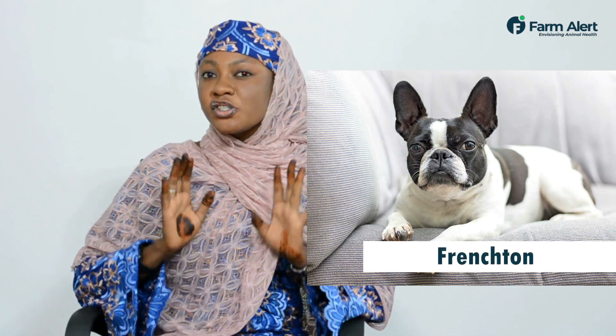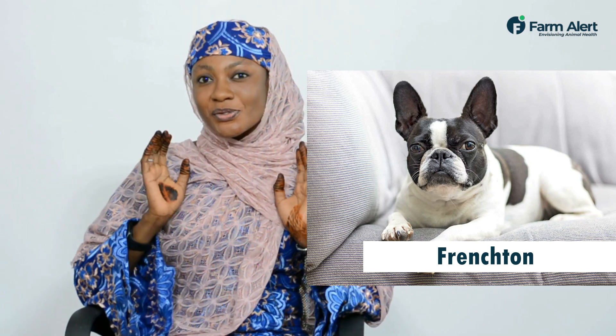We have the French Tone, a mixture of a French Bulldog and the Boston Terry. It is swivel, it's potty and it's playful.